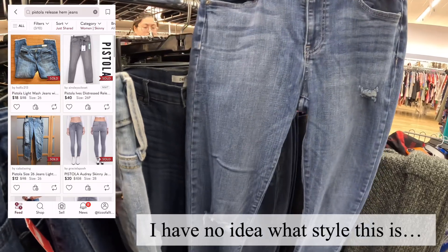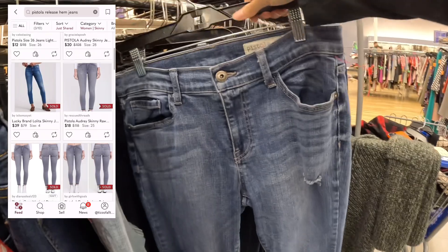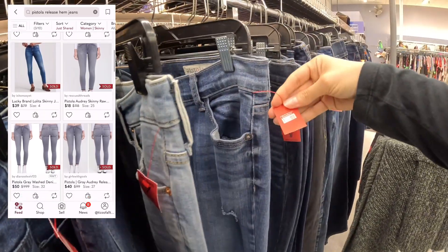Pistola can be kind of a hit or a miss, but the style, and it being a size 29, I think I'm going to try it.